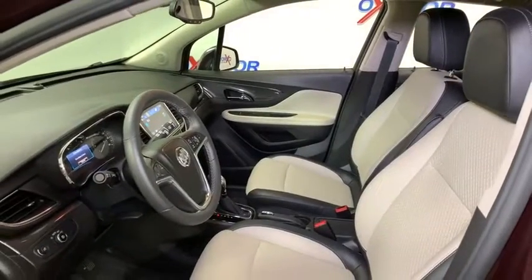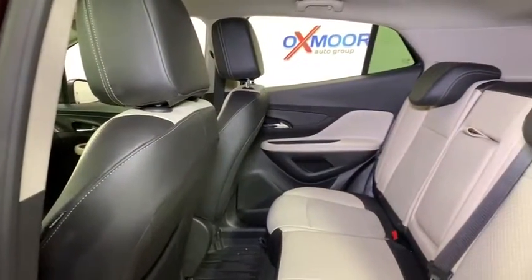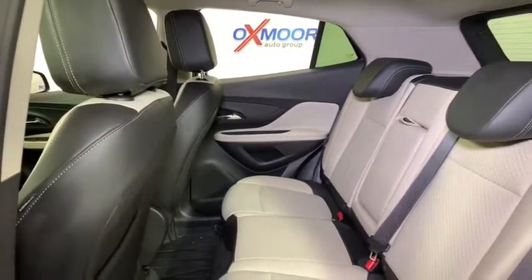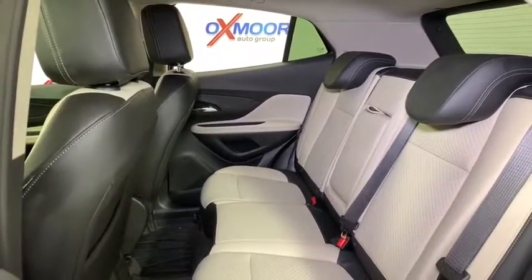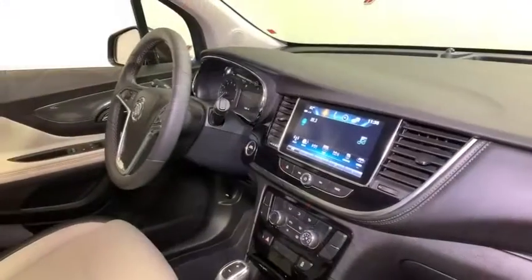Here are some of this vehicle's great options: traction control, dual airbags, power steering, alloy wheels, four-wheel disc brakes, rear window defroster, power windows, compass, security system, electronic stability control, trip computer, Sirius satellite radio.